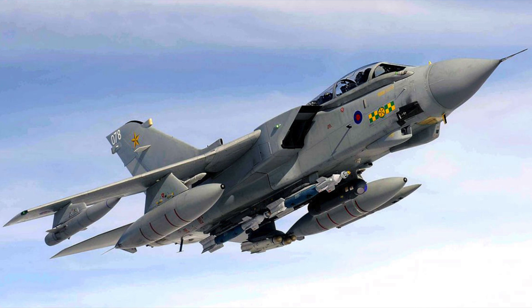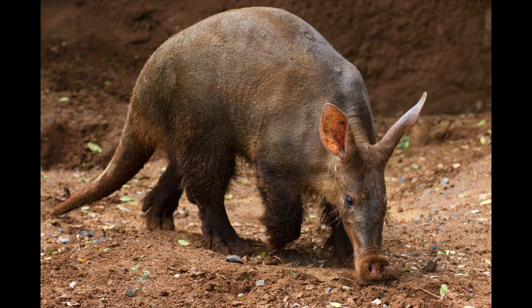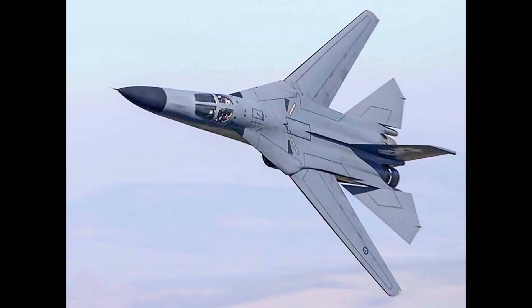The unofficial name of the F-111 was Aardvark — Afrikaans for 'Earth Pig' — due to the look of the aircraft's long nose. The Australians shortened this to just 'the Pig': big, bold, ugly.